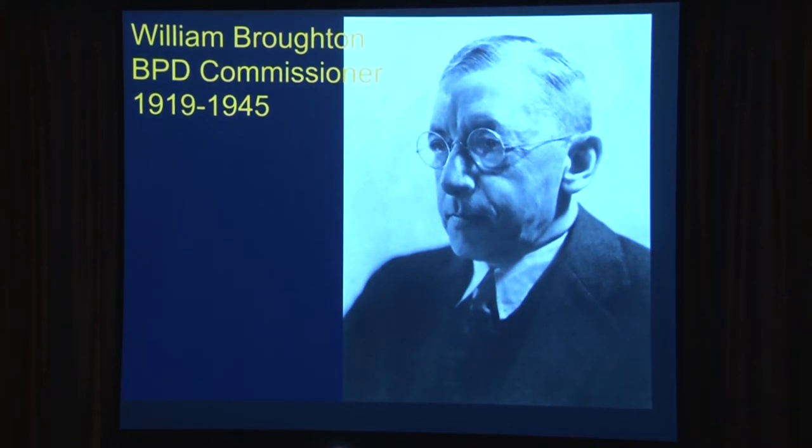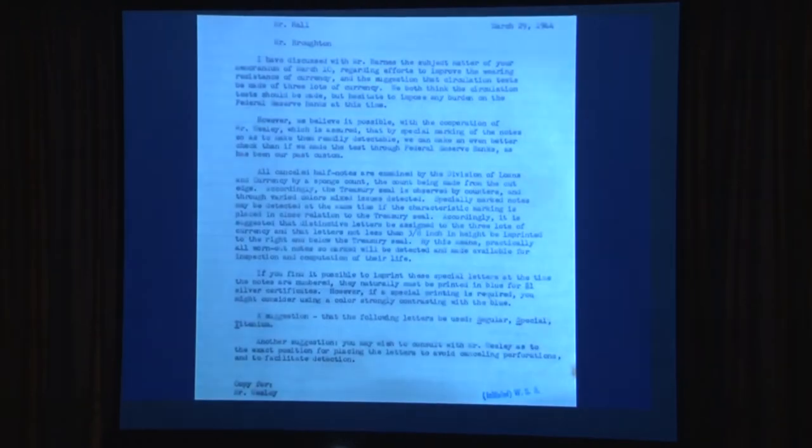William Broughton was Bureau of Public Debt Commissioner from 1919 to 1945. Most of the correspondence I found was between him and Hall — back and forth. Hall would say yes, he'd say yes; Hall would say no, he'd say no. A lot of it was Hall contacting Broughton and basically saying, let's put this stuff into circulation. Here's one of those letters — this is where it starts, in March 1944.